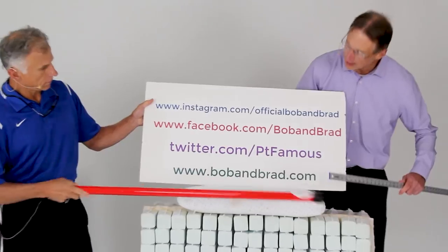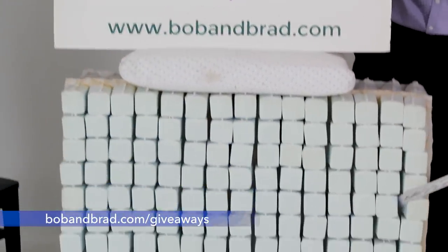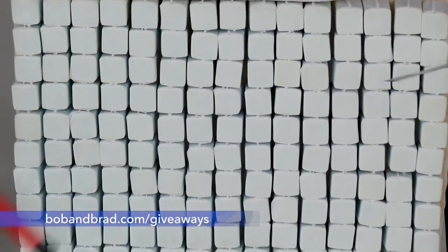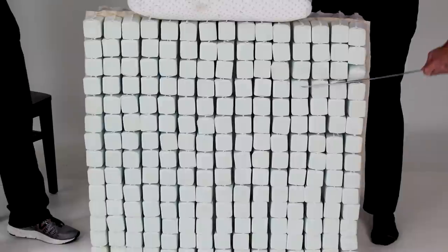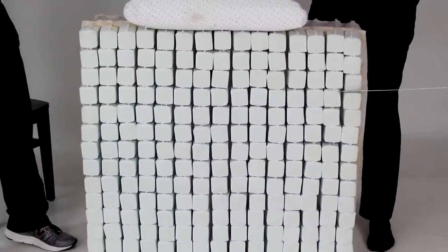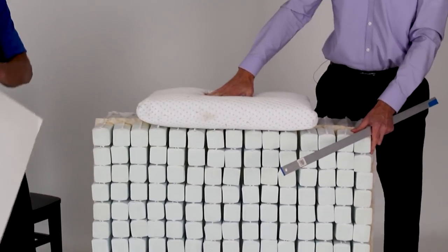Also go to bobandbrad.com, go to the giveaway section because this week we're giving away a Sleepovation mattress. It's got 700 individual mattresses and air channels that run through it to keep you cool. We're also giving away a couple of their pillows.